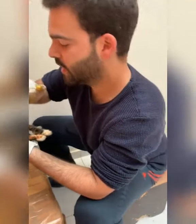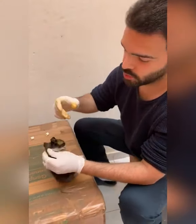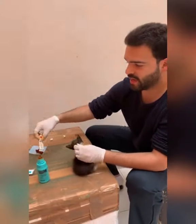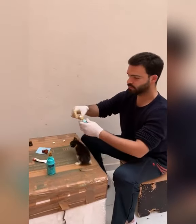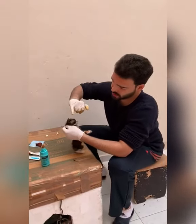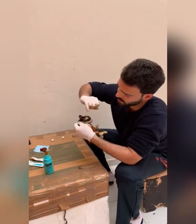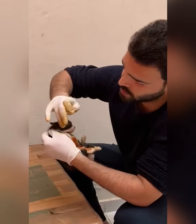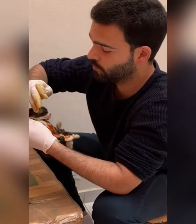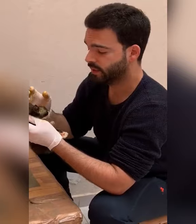I don't want to make this video any longer, so what I'm doing is touching all parts with the first ointment, and then I'm going to apply a second ointment — because we need two layers. I'm doing the same thing here with the second one. All good, all good.